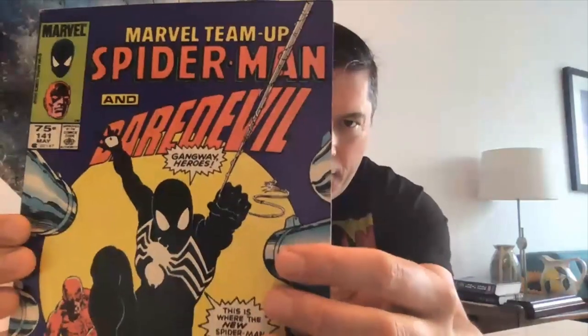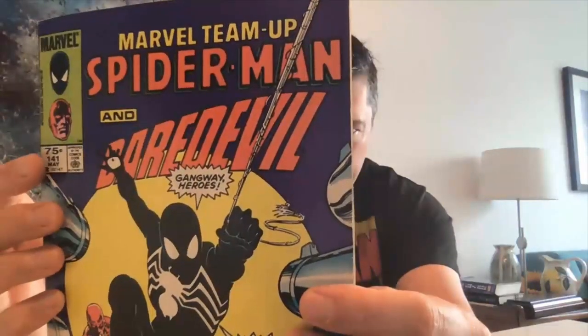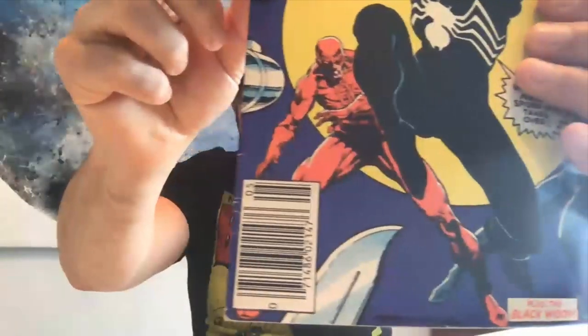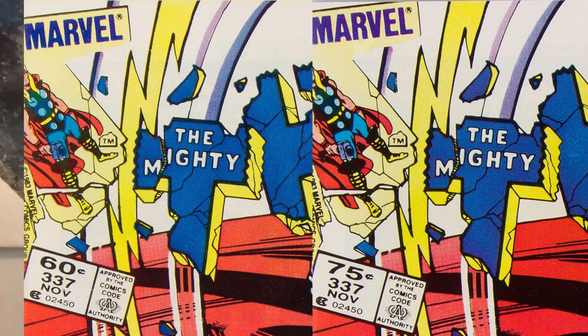Here is Marvel Team-Up 141, one of the first appearances of the black symbiote costume, and it's a very popular issue. You can see it's priced at 75 cents. If you go on Google or even have one in your collection, you'll see the original US price was 60 cents. There's no indication of currency — no statement that this is Canadian — much like the later DC ones. And again, look at the bottom left-hand corner: you can clearly see the barcode. The Marvel ones always have barcodes as well. If you think it might be a Canadian price variant but there's a Spidey head in the bottom left, it's not a Canadian price variant.